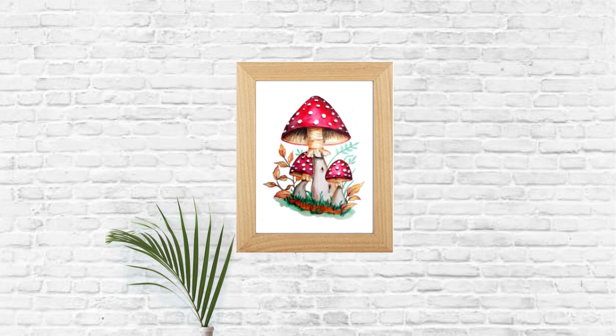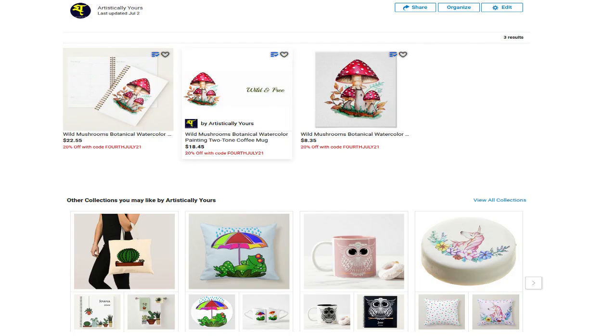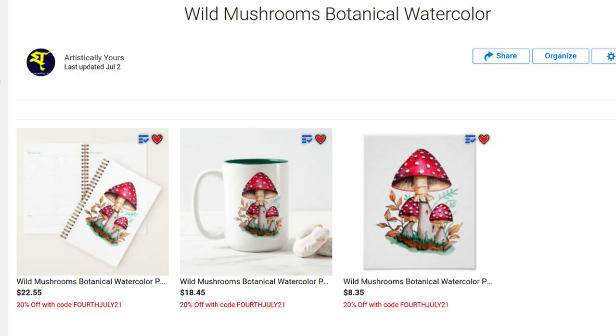This print can also be available through my Zazzle shop and you can get them on diaries, planners, mugs, or artwork framed or unframed however you like it, or on other products which will be delivered right to your doorstep.